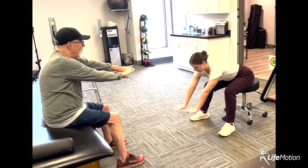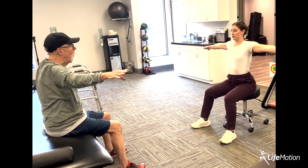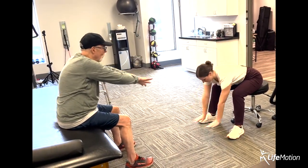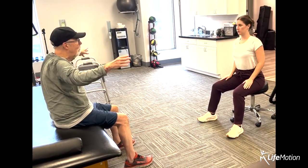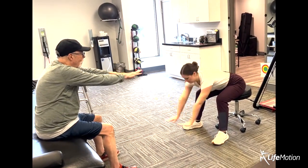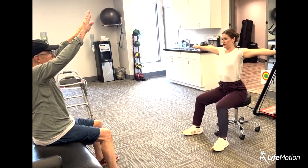Part of our Parkinson's program includes therapist-led exercises through functional movement patterns to encourage better movement in daily life. This program can help people with Parkinson's, other neurological diagnoses, or mobility issues. This series of exercises consists of going forward, down, and up to simulate getting out of a chair more easily.